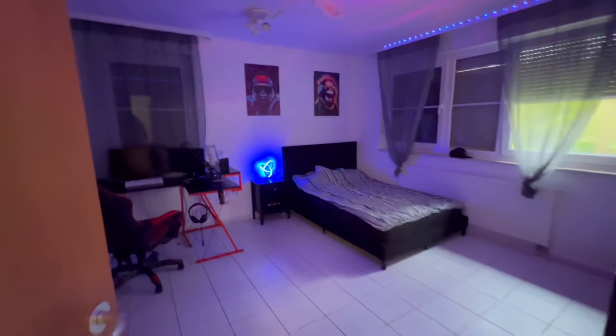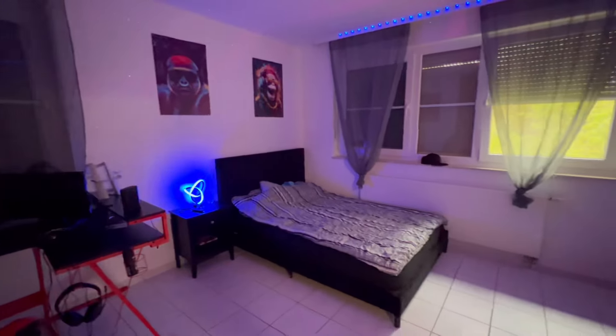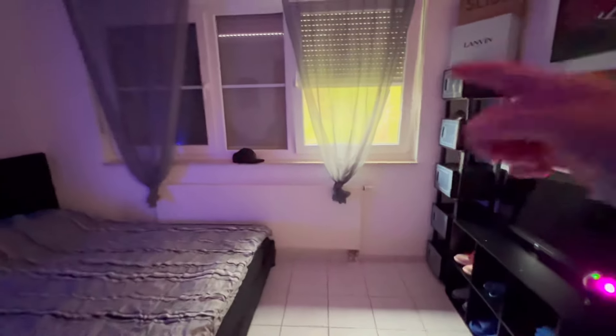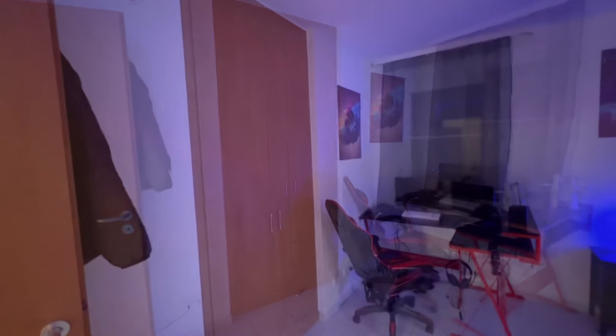Now we're getting ready to check out bedroom number three — teenagers like to keep their rooms pretty dark. As I mentioned, all the rooms are pretty good size. Also big windows in this one, and the built-in closet is in the middle of that wall.